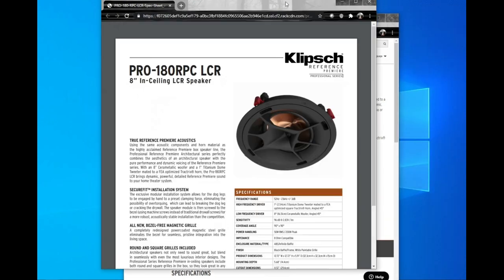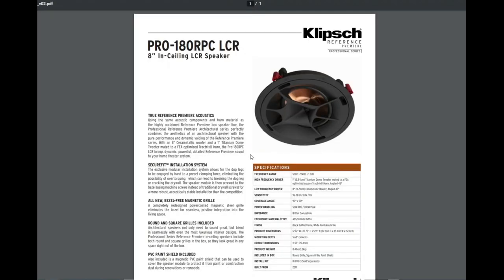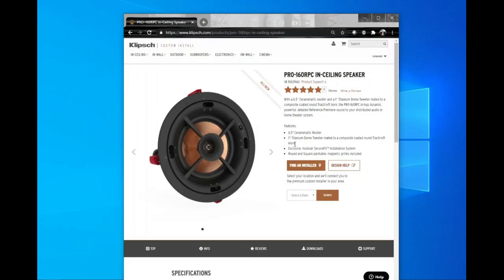For rear surround, we cannot do in-wall speakers because there's a door at the back of our room, so we're going with the Pro 180 RPC — Klipsch's best solution for our room. With the way this driver works with their horn, it's effectively going to be two feet higher than where a standard surround speaker would be, and it should work just perfectly. For Atmos, we'll be doing four of the Pro 160 RPC in-ceiling speakers.